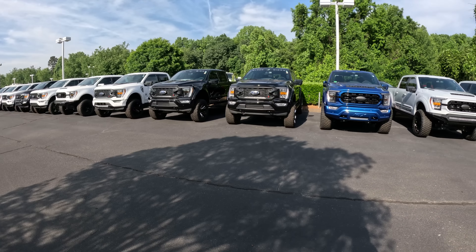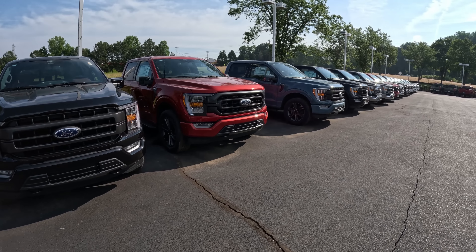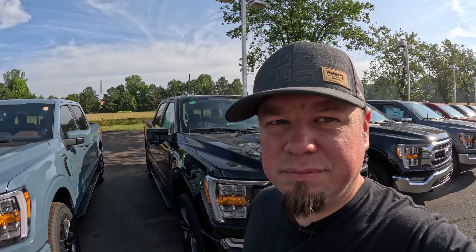Today I'm in the middle of rows and rows of trucks that are too expensive and dealers just can't seem to move. I am on a quest to find the cheapest full-size truck you can buy right now. I'm going to check Ford, Ram, and GM. So let's go.